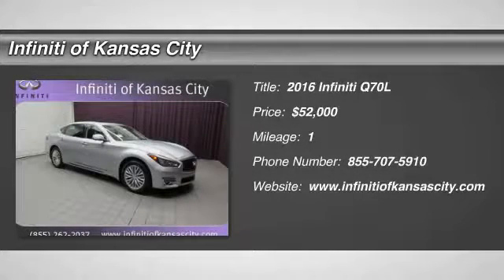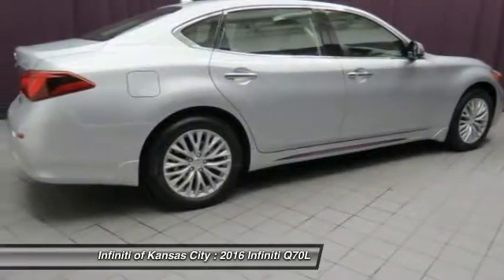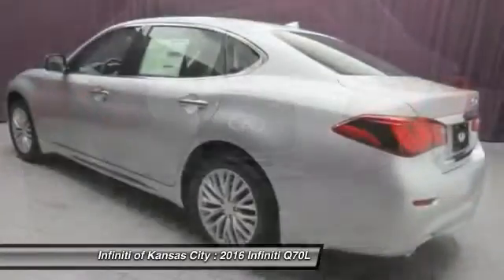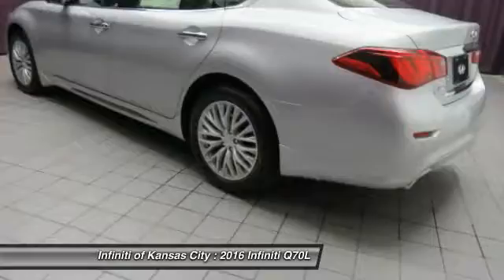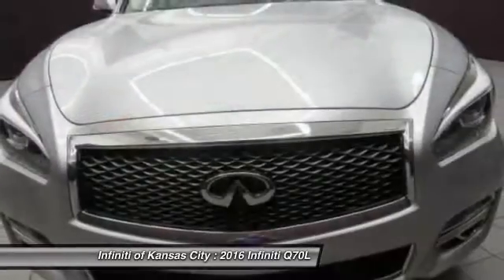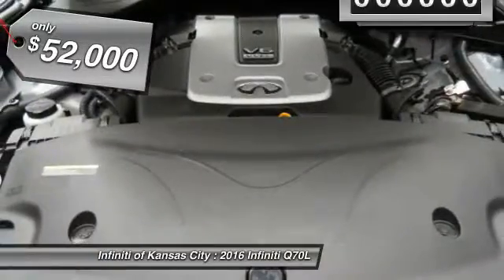The 2016 Infiniti Q70L. The luxurious Infiniti Q70L offers plush interior accommodations and a spacious interior cabin. Passengers of the Q70L will feel like they're riding first class all the way. Enhanced agility and safety protection features fill this luxury sedan, and it is priced below $55,000.